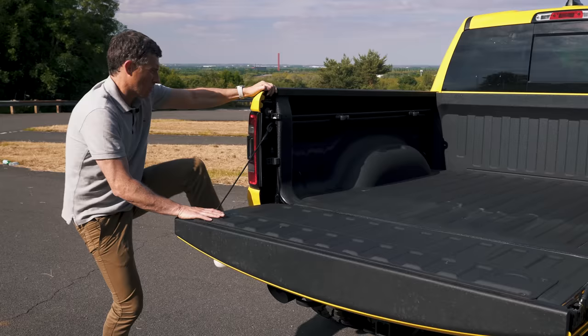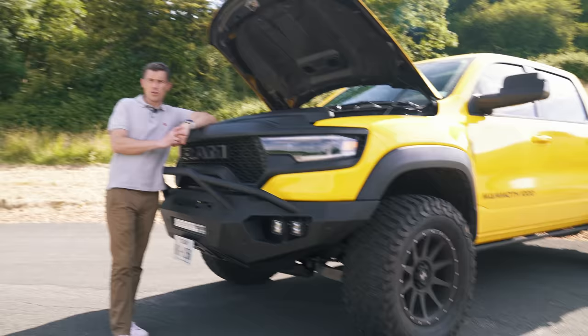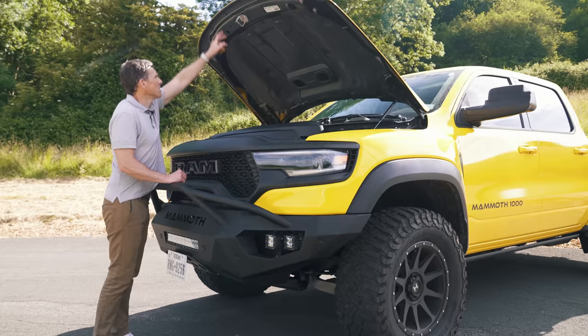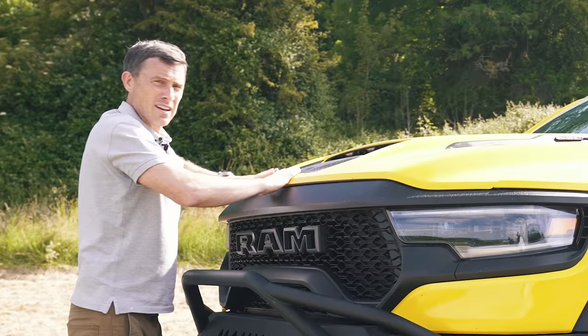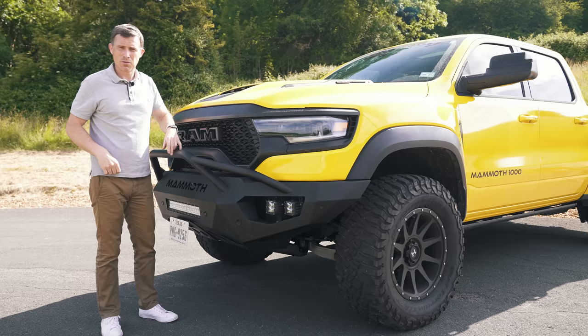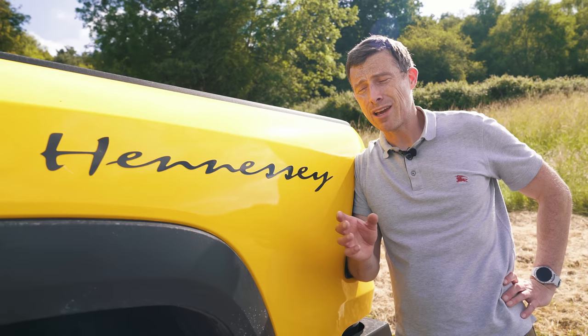Here are five annoying things about the Hennessy Mammoth. First, the Dodge Ram TRX is already a tall car but Hennessy have increased its ride height at the front by two inches, making it really hard to reach the bonnet latch when it's open. Second, there's a Hennessy Venom being tested nearby making a lot of noise — which is cool but distracting. Third, the normal Dodge Ram TRX gets a three-year warranty; however, the Hennessy Mammoth only gets a two-year warranty, and you have to pay extra to get it back up to three years.